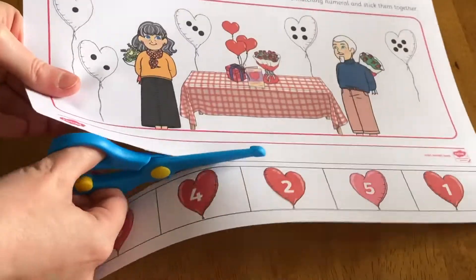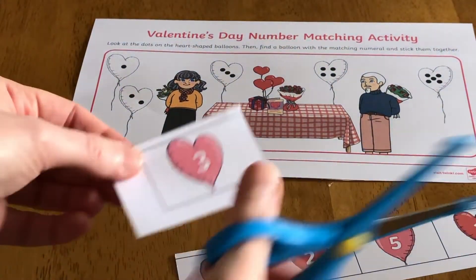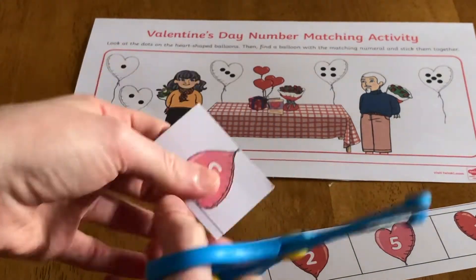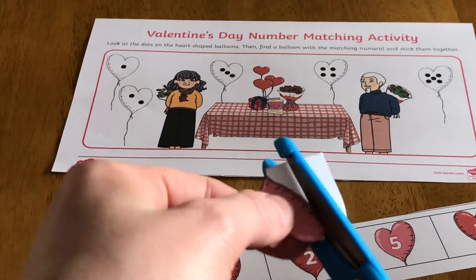Children can then practice their fine motor and cutting skills by cutting out the heart-shaped balloons. Depending on the child's skill level, you might ask them to simply cut around the rectangle shape to be finished off by an adult.